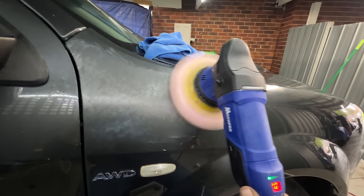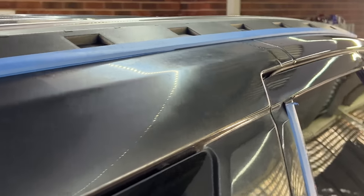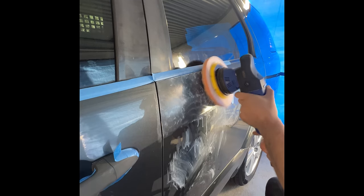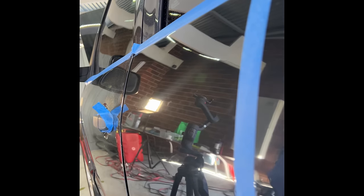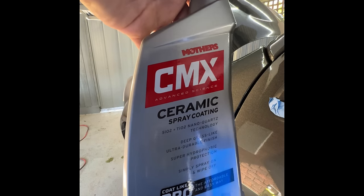I spent two to three days doing a two-stage paint correction on the whole vehicle — you can see the before and after. This involves using cutting compound, which acts like liquid sandpaper and sands down the paint slightly to bring back the gloss. Be very careful though — your paint might be super thin and you'll burn through the clear and have to repaint the whole car. Do it at your own risk or seek professional advice.